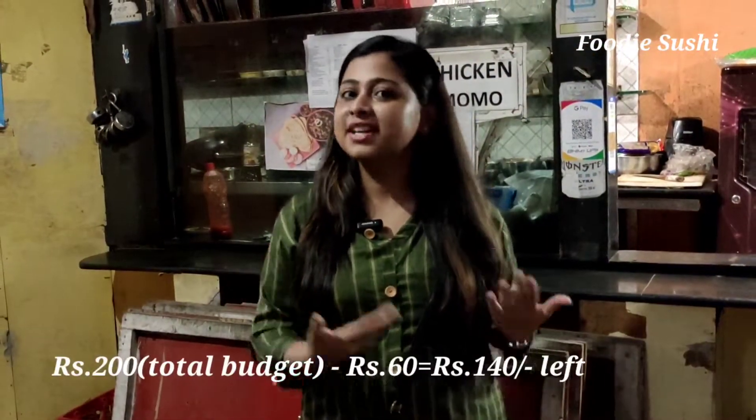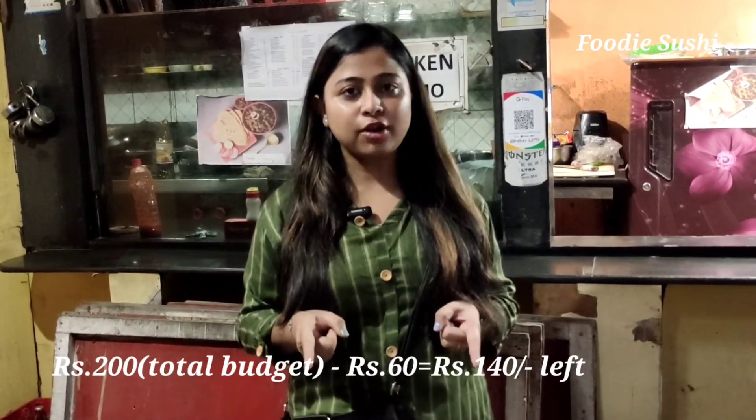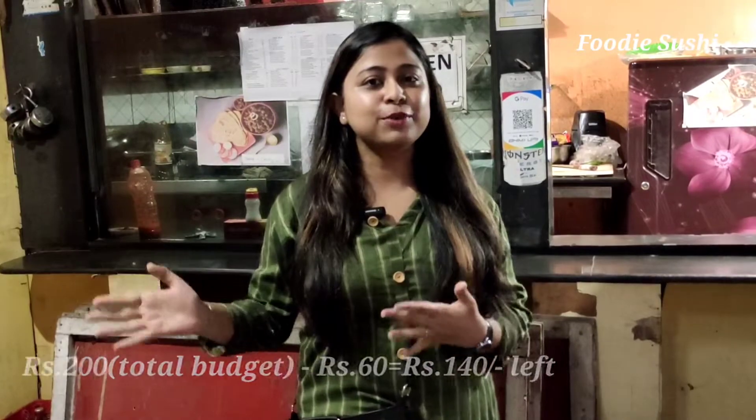So guys, I have paid 60 rupees and I have 140 rupees remaining. Let's explore some more food points.